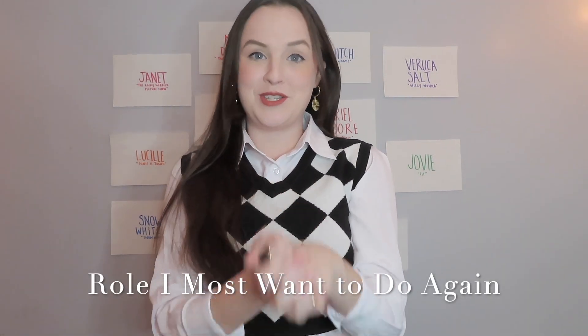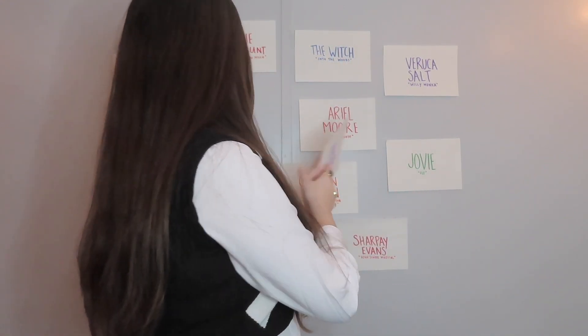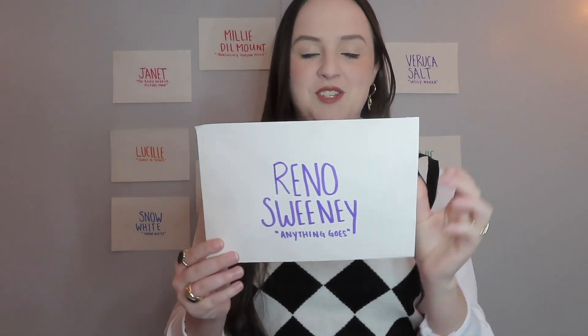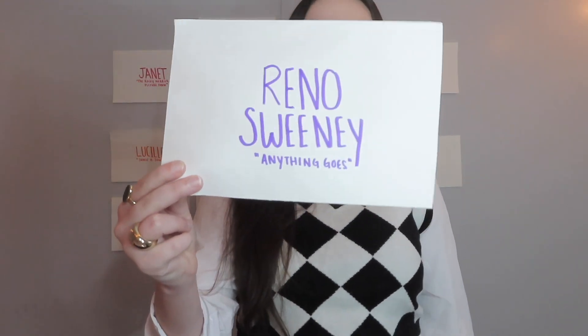The role I most want to do again — all of them, because they're all amazing — but in particular, Reno Sweeney is at the top of my list. I played her when I think I was 17 or 18, and I want to play it in like 10 more years. I would play it now — I would play it tomorrow if I was asked to. But I do definitely want to do it when I'm closer to the age of Reno. This is a role I feel like I could play for a really long time. She's just so fun, the music is so great. Such an iconic role. Definitely, definitely Reno.